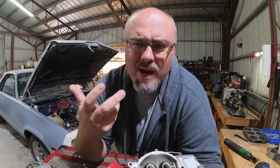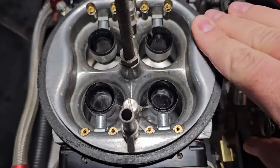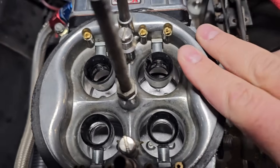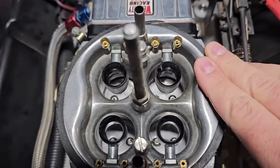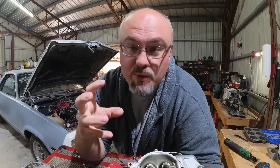So what does this atomization actually look like? Well, when done correctly, it turns into a very fine mist. And that fine mist has more surface area than big globules of fuel.